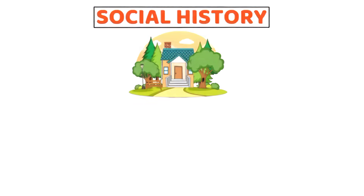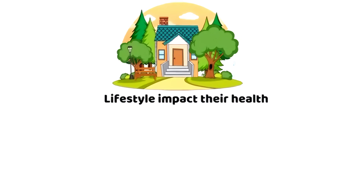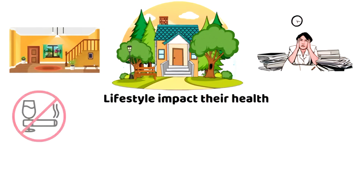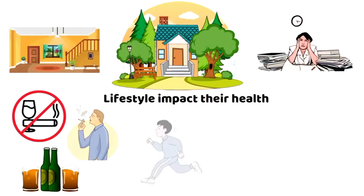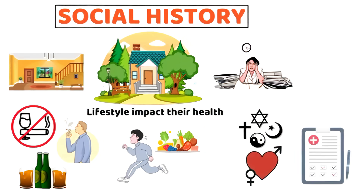Social history reveals how a client's environment and lifestyle impact their health. This includes living conditions, occupational stress, habits like smoking or alcohol use, exercise and diet, and spirituality and sexual health when relevant. Understanding these factors helps in tailoring interventions to real-world contexts.